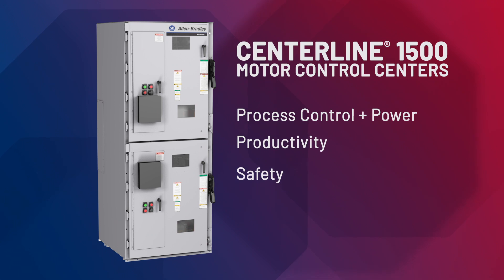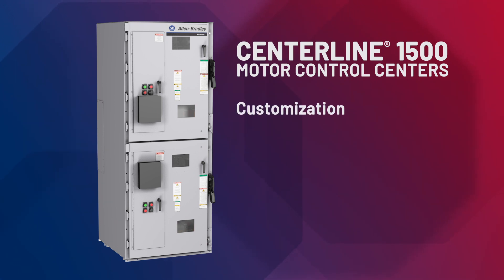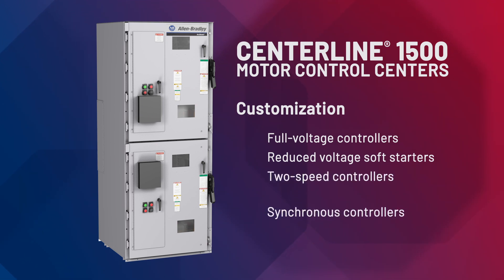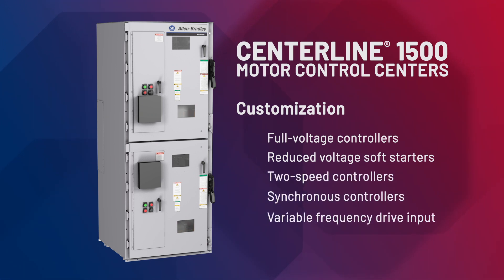To boost productivity, we customize Centerline 1500 motor control centers to match specific needs: full voltage controllers, reduced voltage soft starters, two-speed controllers, synchronous controllers, variable frequency drive input, and bypass controllers.